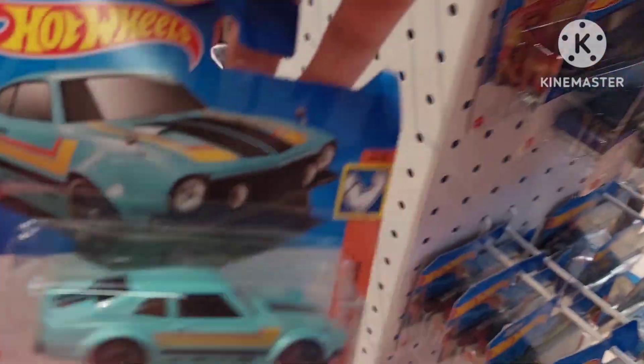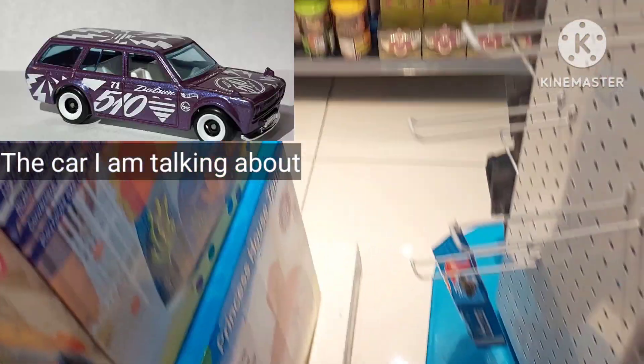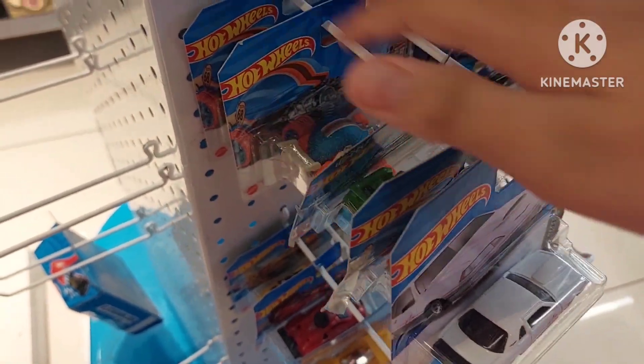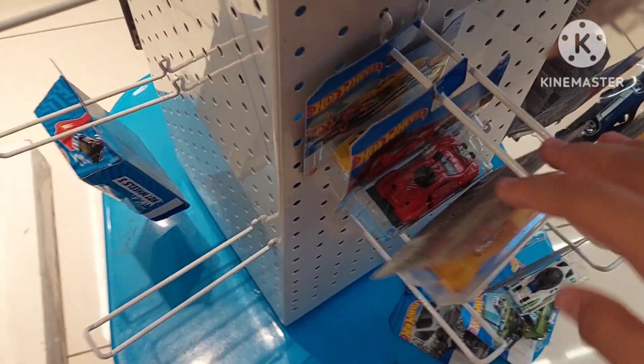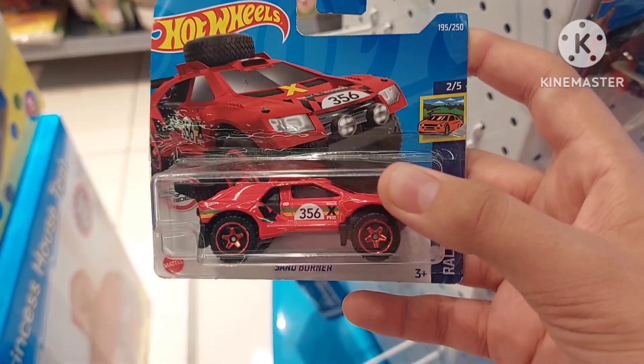I never got a Datsun 510 wagon. Here's a Maverick — pretty cool. Never got a Datsun 510 wagon, but if the case for it arrives here, then I'm actually gonna grab one. Here we go — the wagon. That's the 510 wagon.